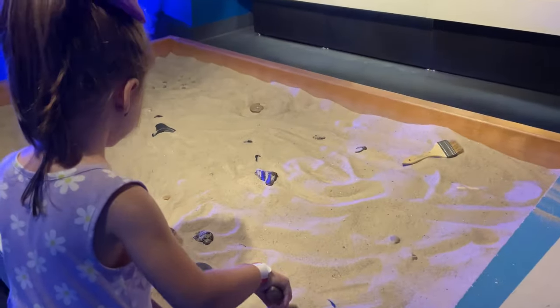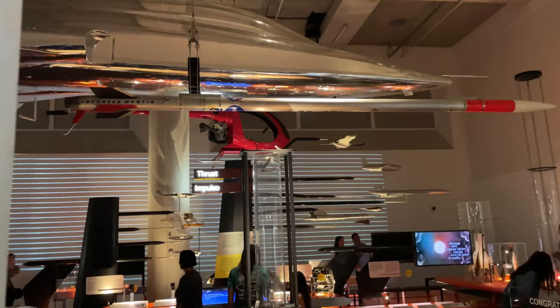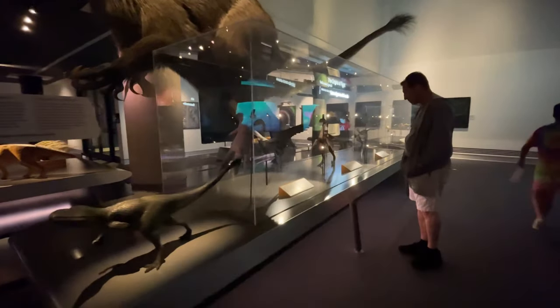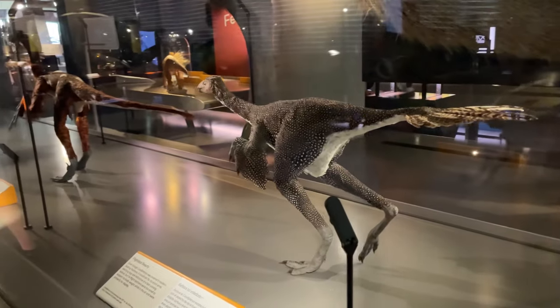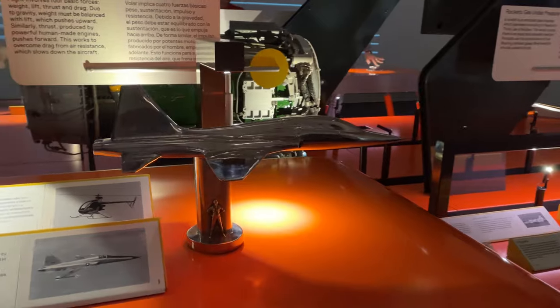There's a hands-on exhibit where you can dig for fossils. Now we're off to Feathers to the Stars. This exhibit is pretty ambitious — it attempts to cover the entire history of flight, with a combination of displays about birds and animals of flight, along with airplanes and everything in between.